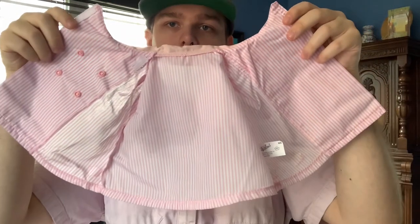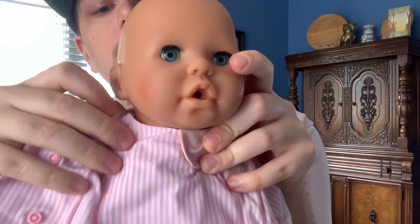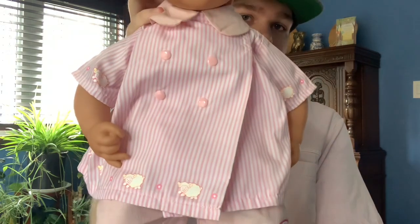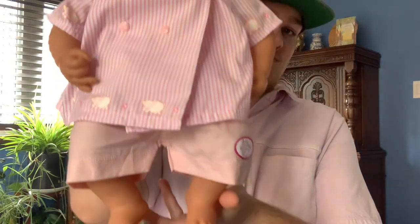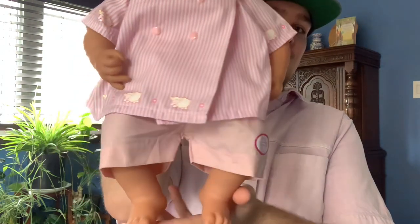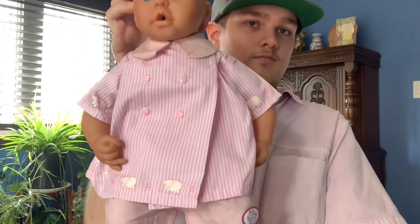Instead, there's velcro around the collar of all places — one strip here, and another strip that's tucked away under this part of the collar. Really unique design; I've never seen anything like it. And here's the outfit on Baby Annabelle. Honestly, this outfit surprised me the most out of all of them. I thought it was going to be awful, but it's actually pretty good. I really like the collar design and overall it's just a super unique outfit.